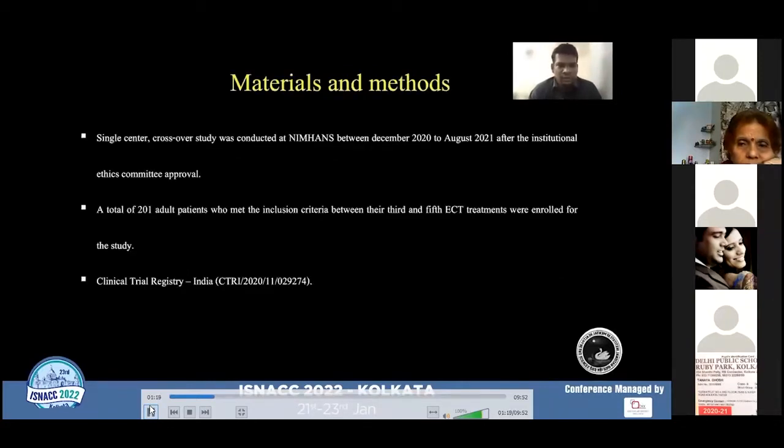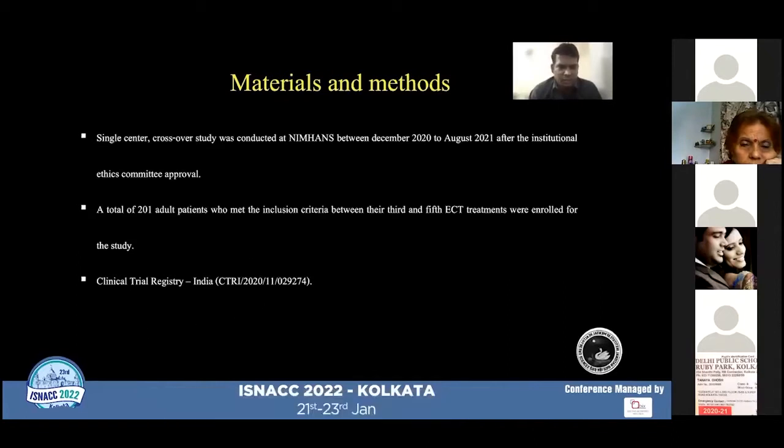This was a single-center crossover study conducted at NIMHANS, Bangalore, between December 2020 and August 2021, after approval from the Institute Ethics Committee. A total of 201 adult psychiatric patients who met the inclusion criteria between the third and fifth ECT session were enrolled for the study. The study was registered with the Clinical Trial Registry of India.